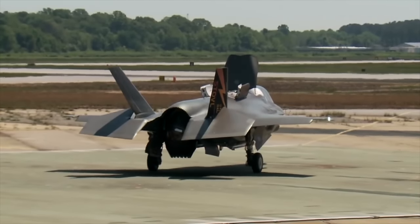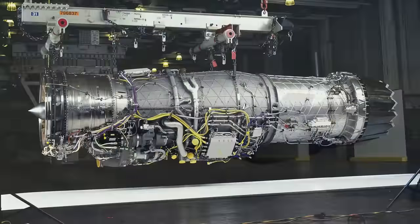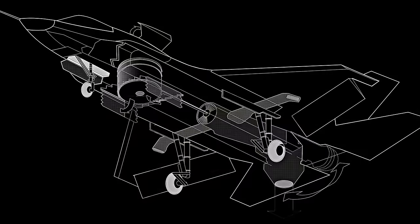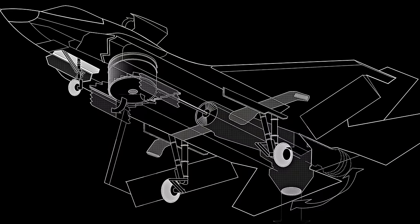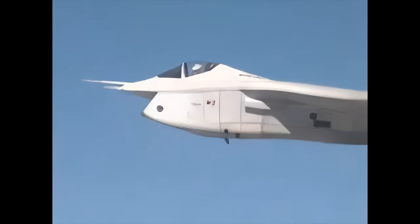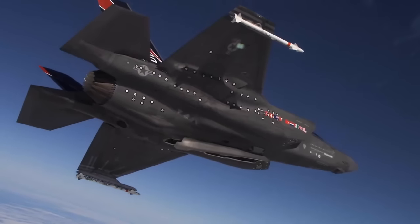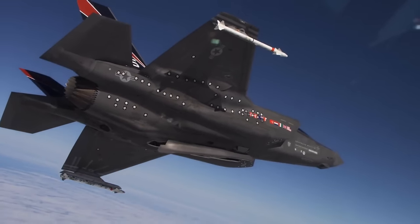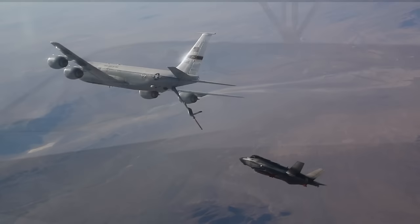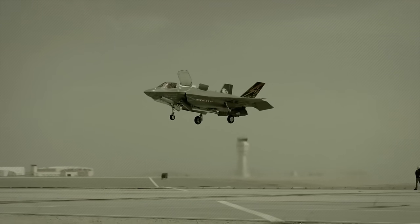Lockheed's revolutionary reheated turbofan augmented thrust engine with its futuristic lift system would win the coveted opportunity. While Boeing's design came with fewer challenges, the Department of Defense determined that Lockheed's pioneering lift fan system's superior performance far outweighed its risks. The historic company would join the U.S. government on a journey to permanently change the standards and capabilities of the modern jet fighter.